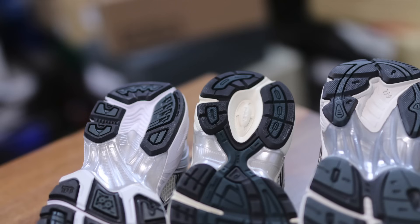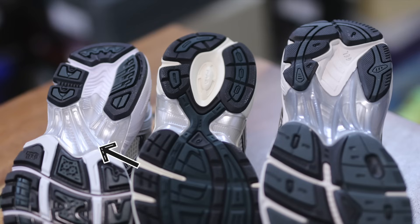As for the traction on the bottom, there are some similarities as well but different traction patterns on all three — obviously very unique looking. The Kayano 14s and the 2160s have a hard plastic panel in the middle of the shoe that gives added support on the bottom. The 1130 has that as well but it's not as prominent — you have a strip of rubber that extends through the middle instead.